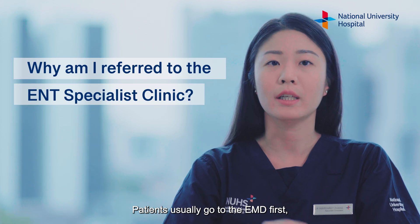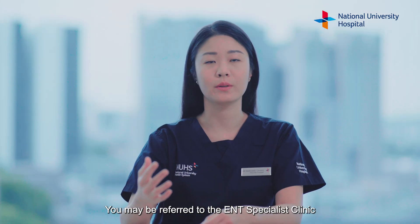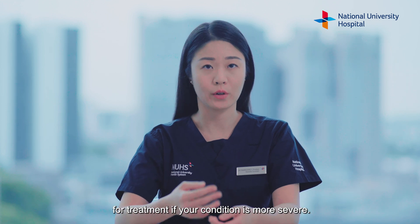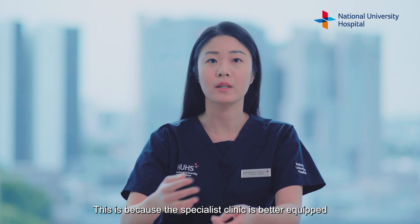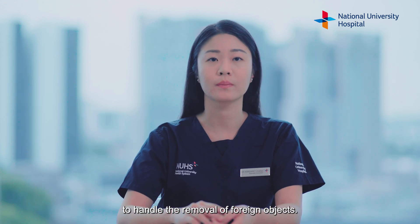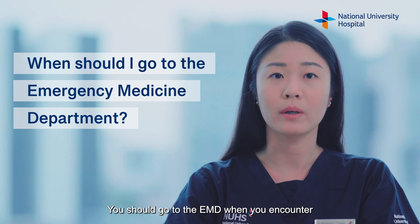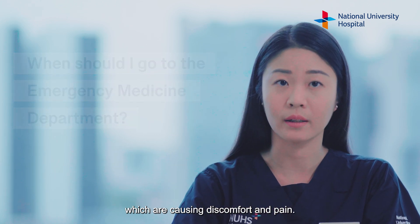Patients usually go to the EMD first when they need help to remove a foreign body. You may be referred to the ENT specialist clinic for treatment if your condition is more severe, as the specialist clinic is better equipped to handle the removal of foreign objects. You should go to the EMD when you encounter objects stuck in your ear, nose or throat which are causing discomfort and pain.